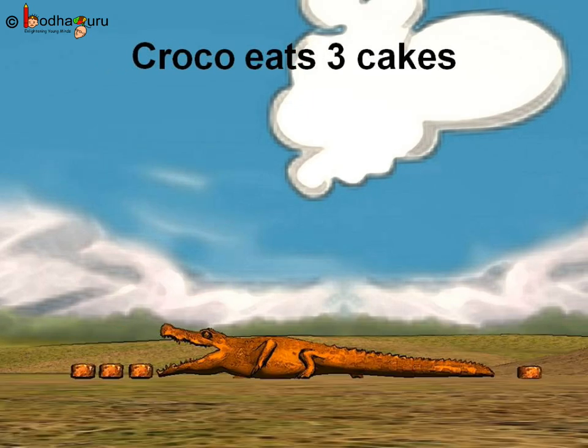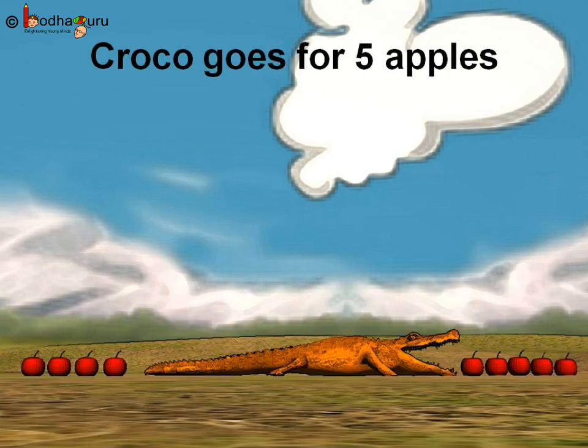Next, the hungry Kroko saw cakes. One side there were three cakes and the other side had one cake. Which side will our Kroko go? One is so less for Kroko. Three is more than one. So Kroko will first go towards three cakes.